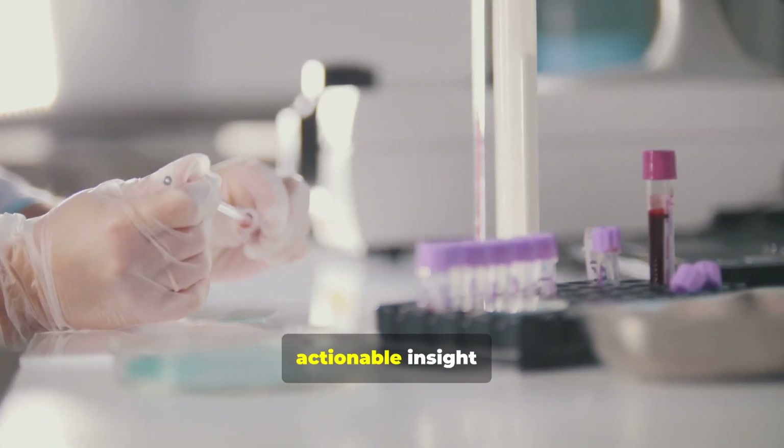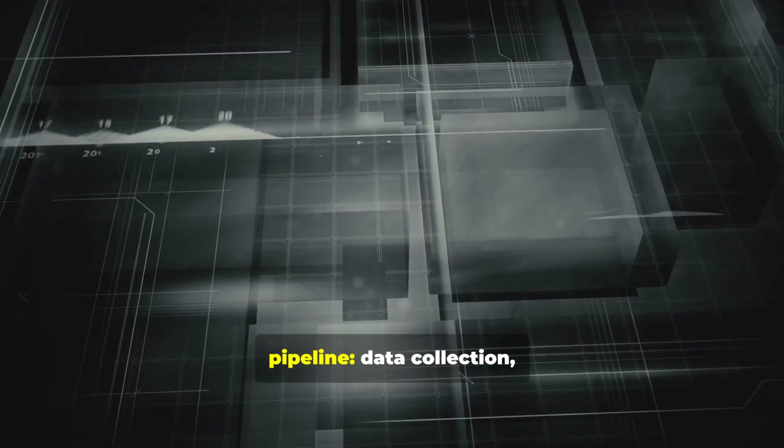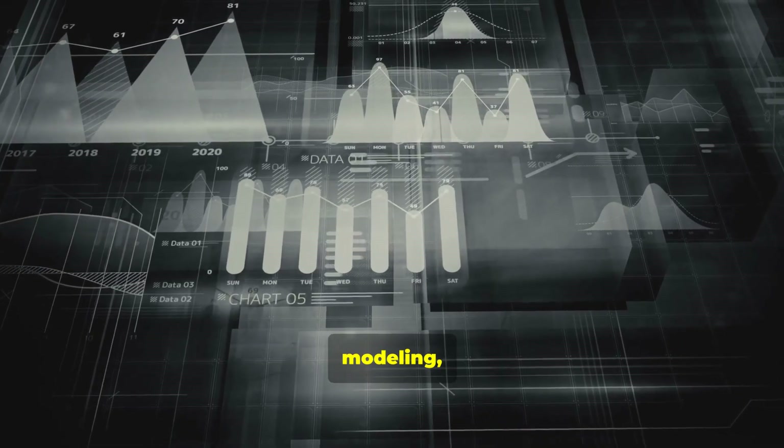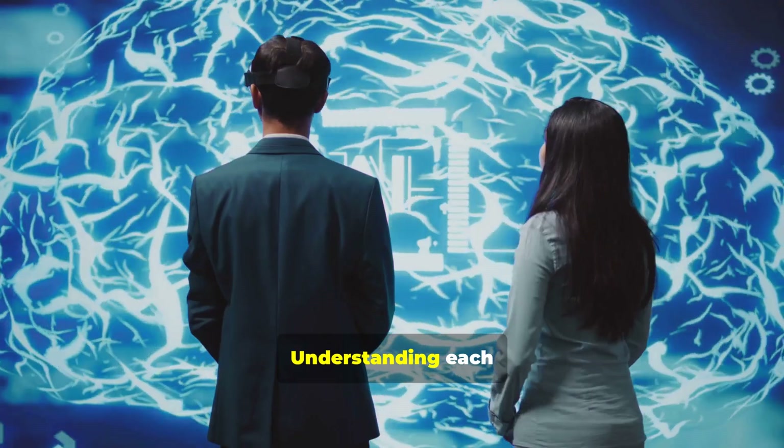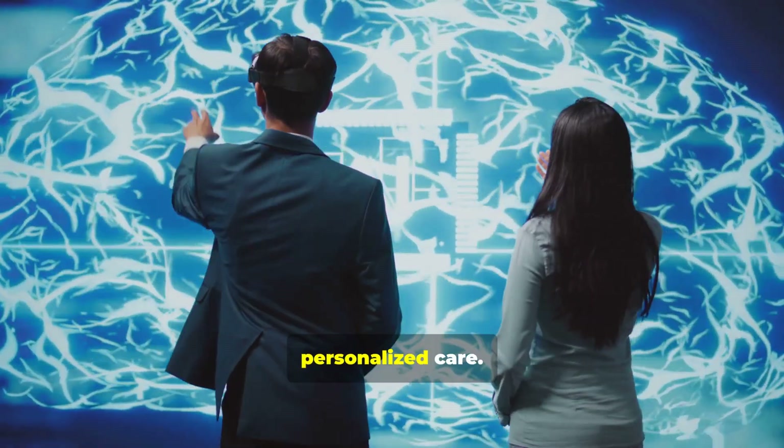From sample to actionable insight, the pipeline matters. We'll follow the pipeline: data collection, modeling, validation, and clinical application. Understanding each step ensures safe, effective, personalized care.